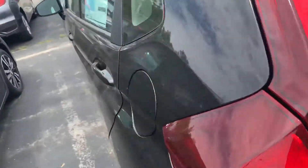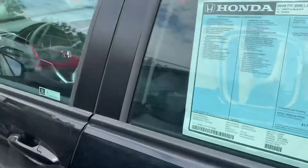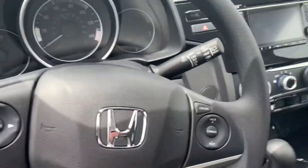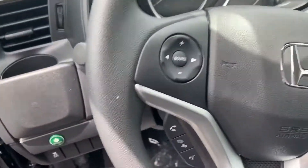This has also got the awesome 1.5 liter engine. Let me show you a few things. Right there's the econ button, that'll help you save on fuel.